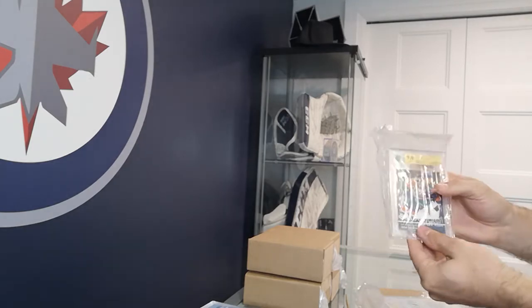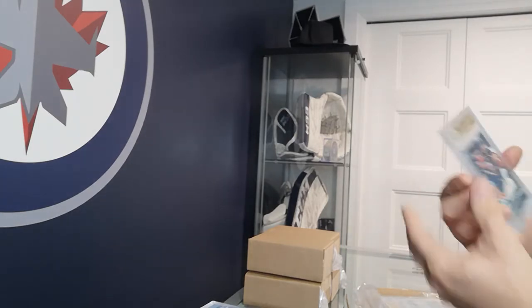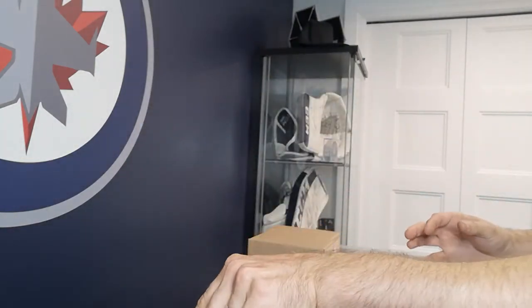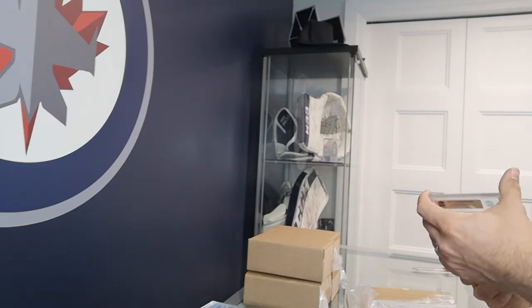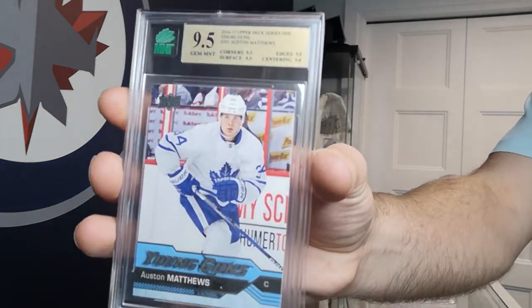Got a John Tavares Young Guns — another 9 on that one. And we got an Auston Matthews — our first 9.5! Look at that beauty, wow.